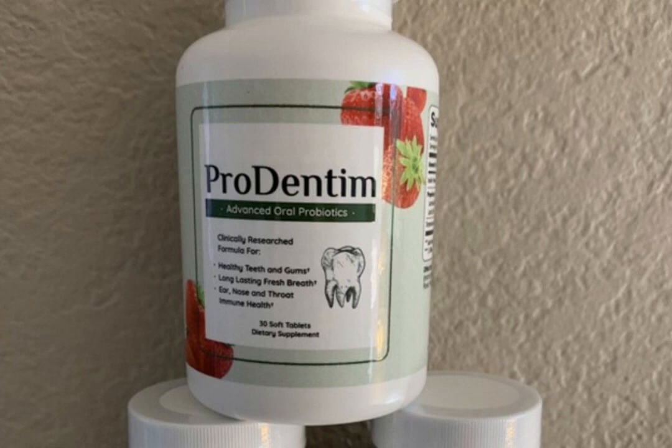The first thing you need to know about Prudentum is: be careful with the website you're going to buy Prudentum from, because Prudentum is only sold on the official website. To help you, I left the link to the official website down below in the description of this video.